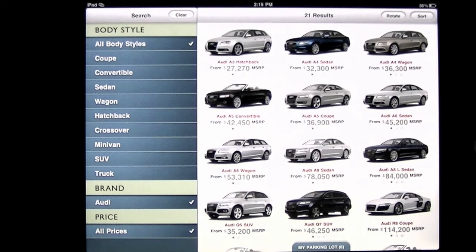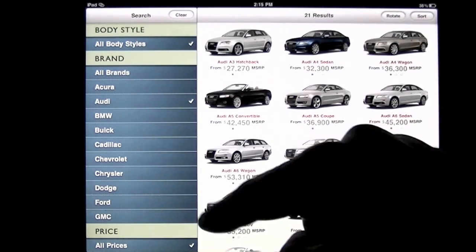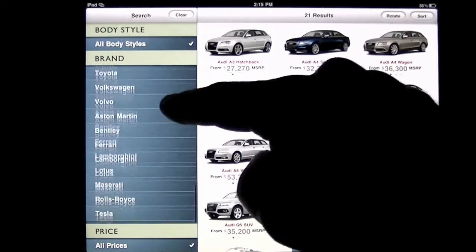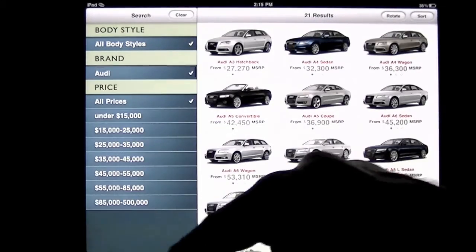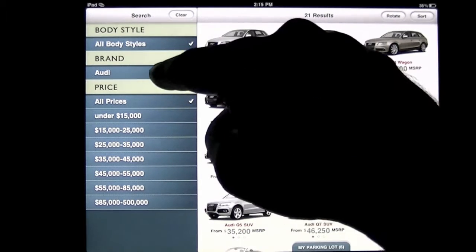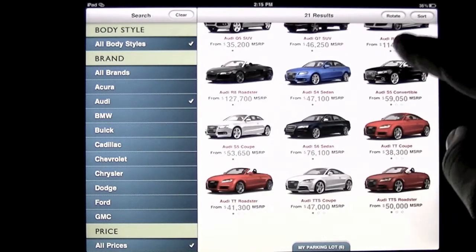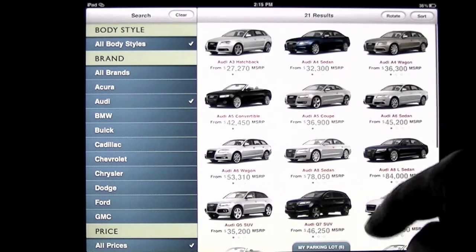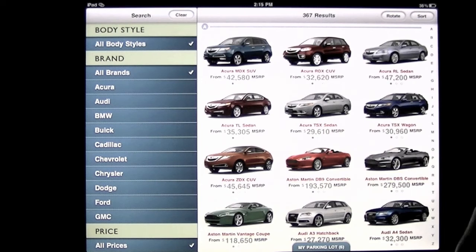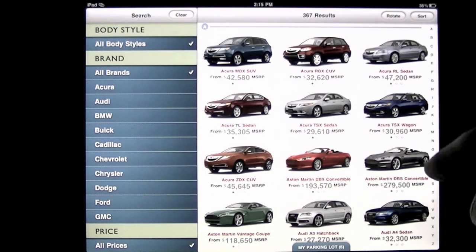I'm actually using the hotspot off of my iPhone, so it's a 3G hotspot. Down on the brands, you can tap into brands and see every brand known to man — the main brands are all there. There's also pricing on the far left side, so you can really filter your search by price, body style, or brand. On the right side we have all these cars — really really cool. These are all Audis.